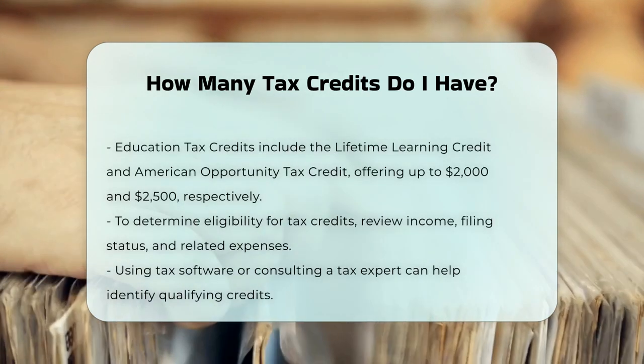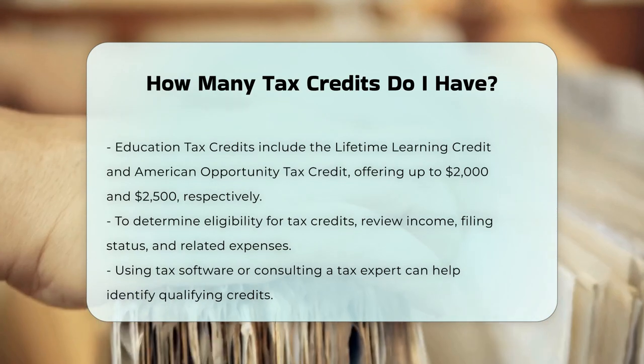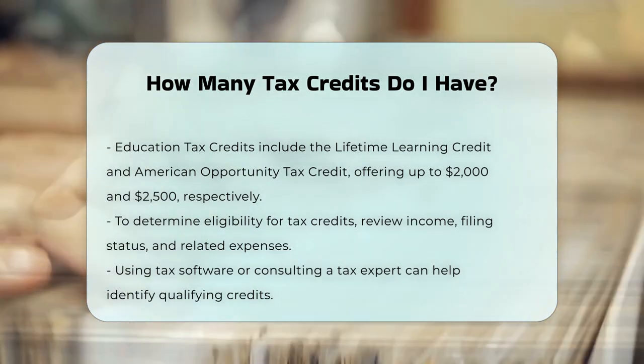Education Tax Credits: The Lifetime Learning Credit and the American Opportunity Tax Credit can provide up to $2,000 and $2,500, respectively, for education expenses.